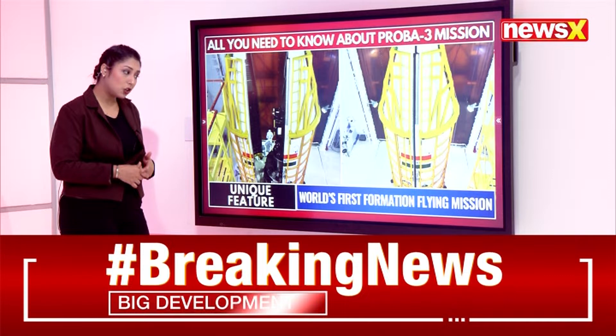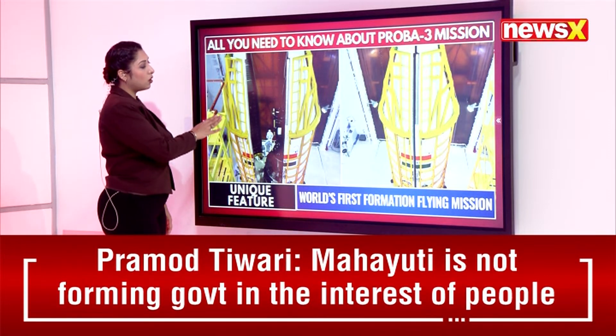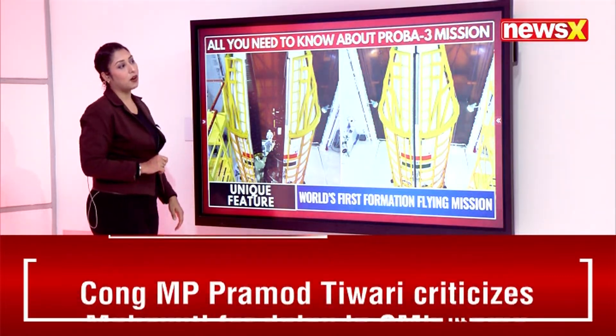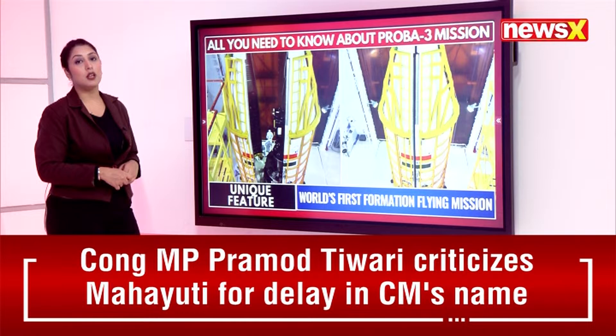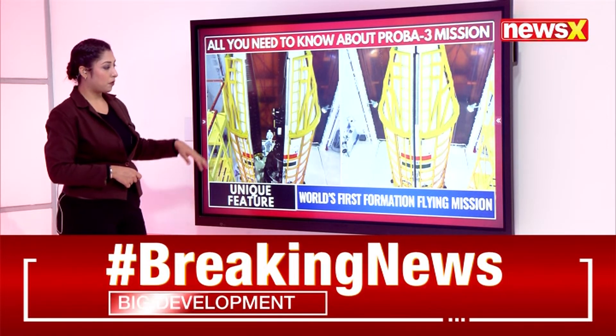The unique feature of PROBA-3 is that it is the world's first formation flying mission — making it a historic first in space exploration.